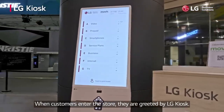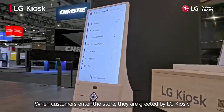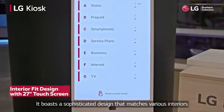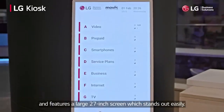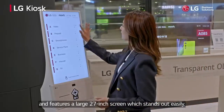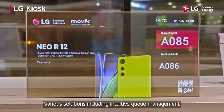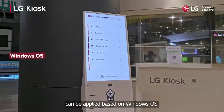When customers enter the store, they are greeted by LG Kiosk. It boasts a sophisticated design that matches various interiors and features a large 27-inch screen which stands out easily. Various solutions, including intuitive queue management, can be applied based on Windows OS.